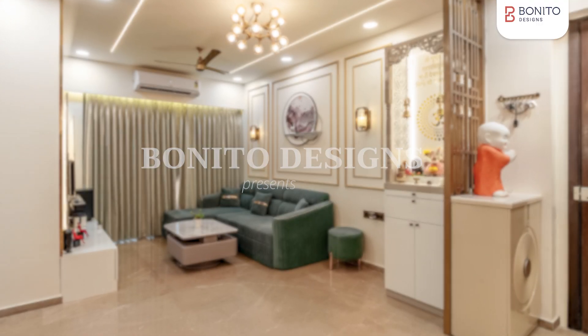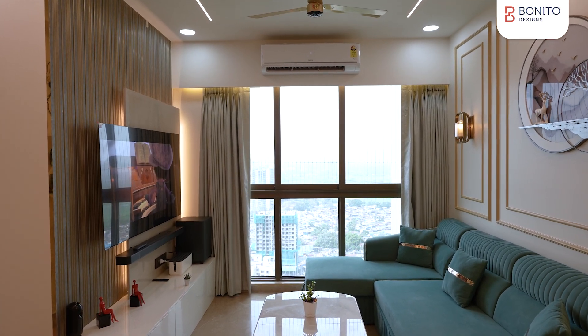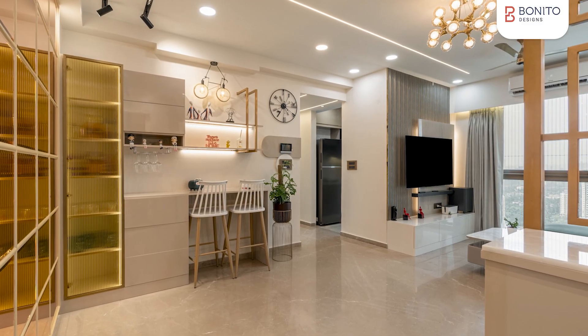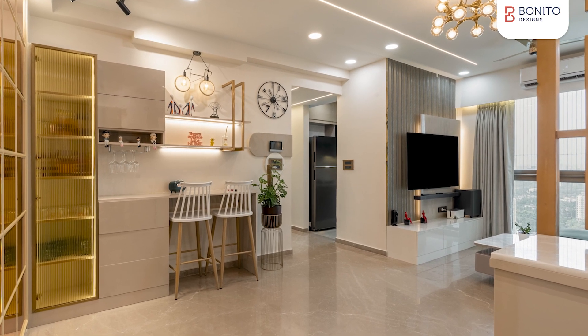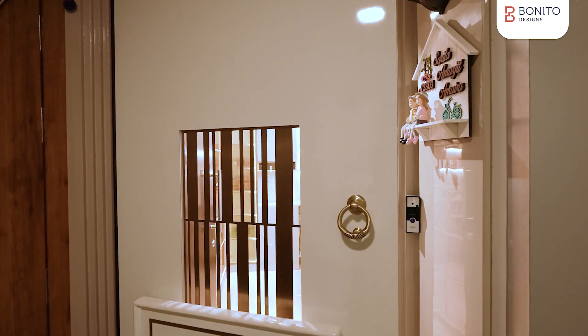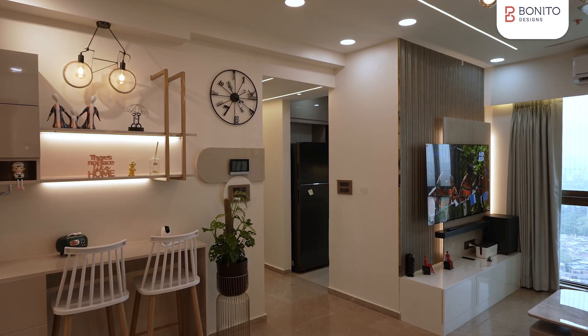The homes in Bombay are not very big. We wanted something which is not very flashy but a bit classy, with some color in beige or royal tones. When we bought this flat, we wanted something very subtle, and that's how we finalized the design with Bonito.